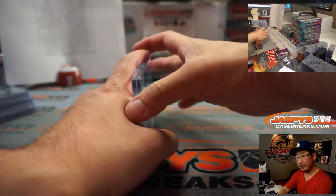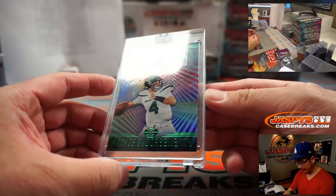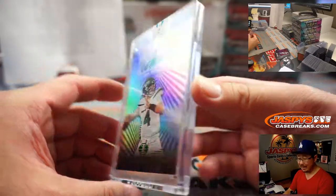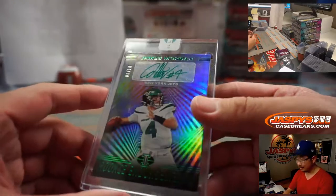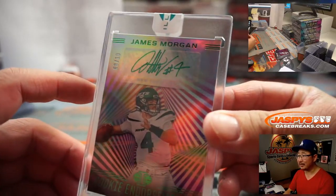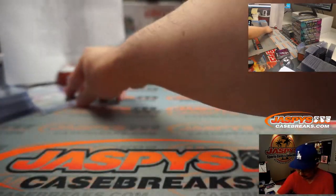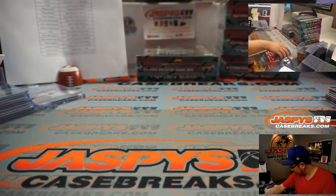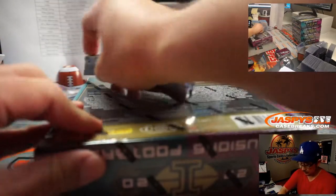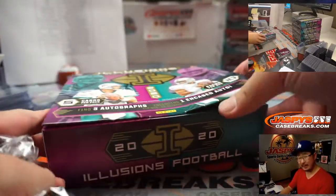Next autograph — is that a different color on the autograph? It is. Green ink autograph to match his team: James Morgan. That looks pretty cool, 8 out of 10. Adam Kupperman with his Jets. You need to do that more often — that brightens up that auto really nice.